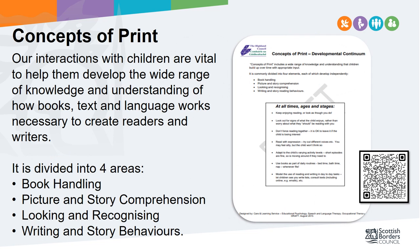As part of their work on emerging literacy, Highland and the Northern Alliance has created a developmental continuum around four aspects: book handling, picture and story comprehension, looking and recognising, and writing and story behaviours. The continuum is easily downloaded from the Highland Literacy website. During this presentation we're going to look at these four aspects in turn and how they relate to the new SBC literacy trackers and the provision needed in your spaces, experiences and interactions.